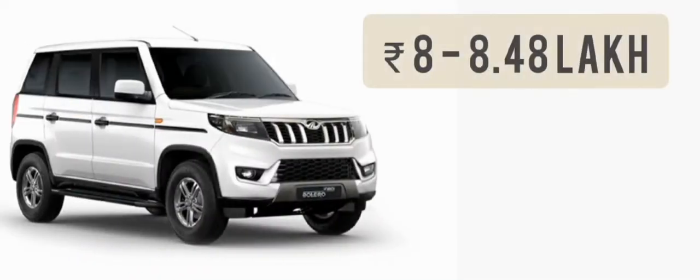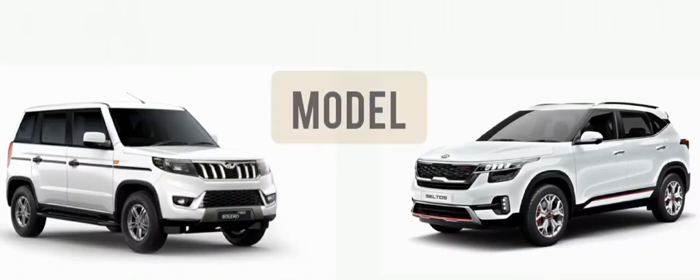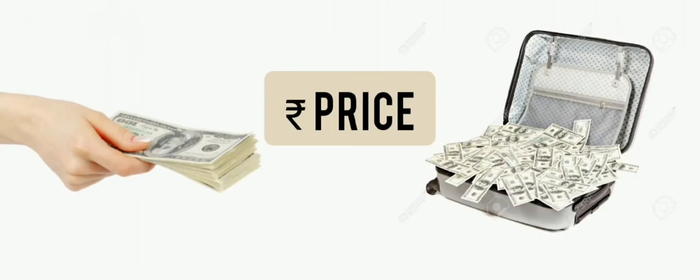कलर के बाद अब इनकी रोड प्राइस की बात करते हैं। Bolero Neo में प्राइस जो है वह आठ से साढ़े आठ लाख से शुरू है। अलग-अलग सिटीज में आपको अलग-अलग मॉडल का अलग-अलग प्राइस भी देखने को मिल सकता है।